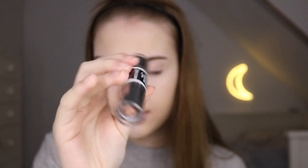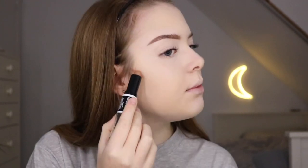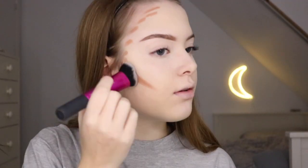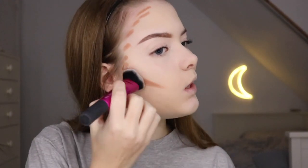Before I powder my face, I'm gonna use this Duo Ended Contour Stick in Light Medium. I picked this one up because I don't have a lot of contour sticks. I usually never use the highlight shade or concealer shade. This is how it looks, and I'm now gonna use the contour shade. It's pretty warm-toned for a contour stick. For blending out cream contour, I really like using a brush.